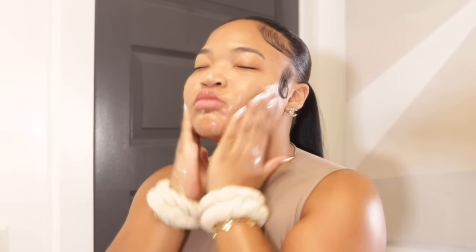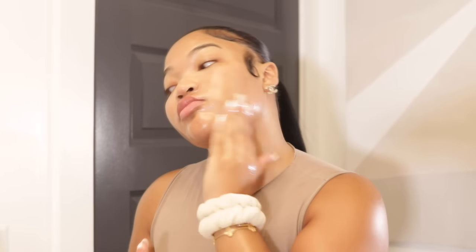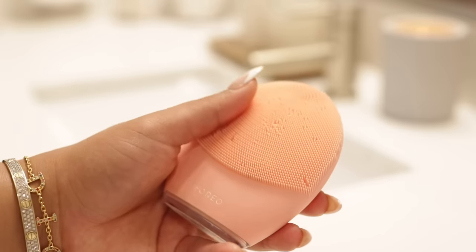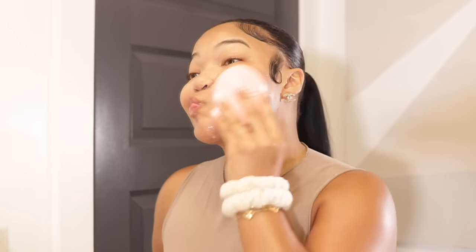When you apply these two cleansers, apply them to your face without water and let it sit for about 30 seconds, then go in with water to activate the cleansers so you can get the most out of the product. I like to go in with my Foreo Luna cleansing device. I love this because I really feel like it's cleansing my face and getting that cleanser into my pores, and it's silicone so it doesn't have bacteria buildup.